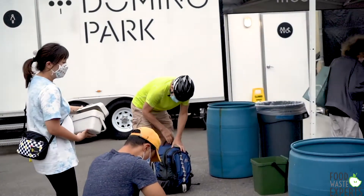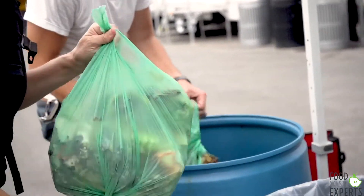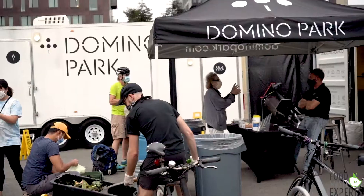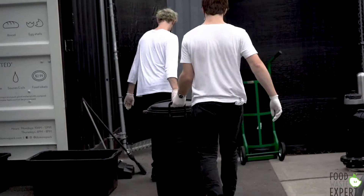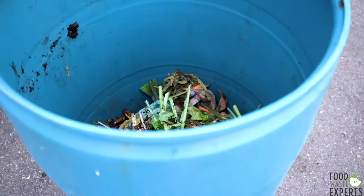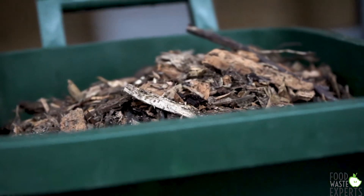Twice a week we collect food scraps — we're a food scrap drop-off site — so we collect compost Monday and Thursdays from the general public. Then we add a ratio of one to one: one bucket of food scrap and one bucket of mulch into the machine, which can hold 500 gallons. Since June 1st, since we started the program, we've diverted almost 20,000 pounds of food scraps from the landfill using this composting machine.